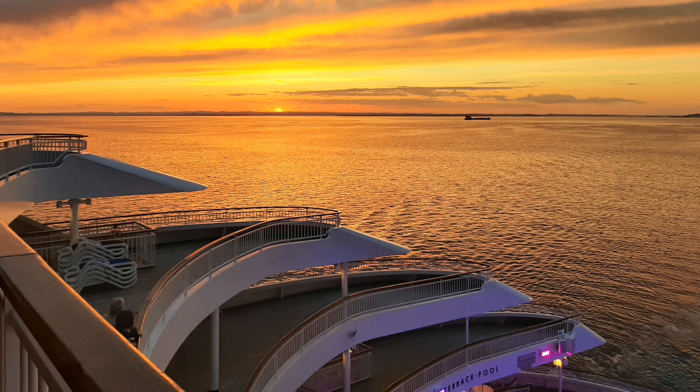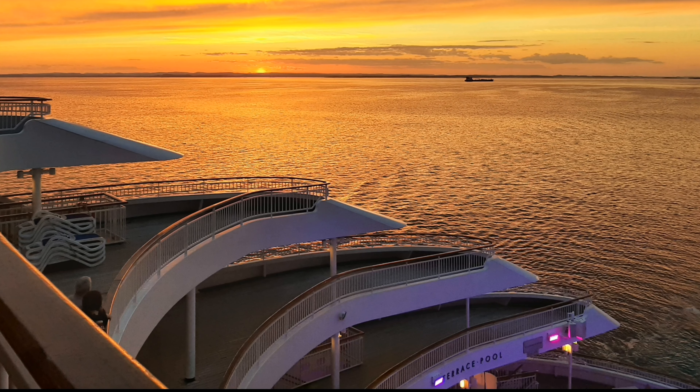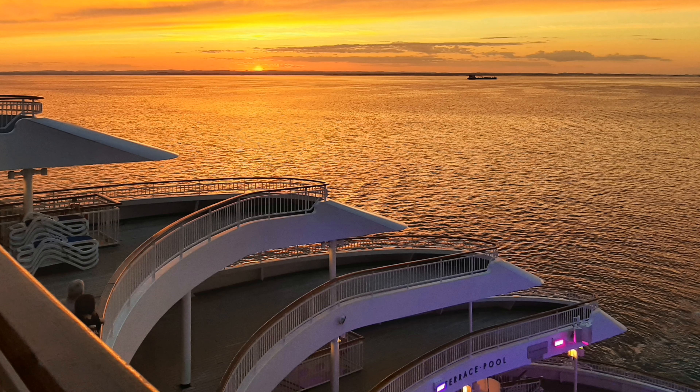Aurora was designed to appeal to the British market and has features similar to more traditional ocean liners, including her beautiful tiered stern.